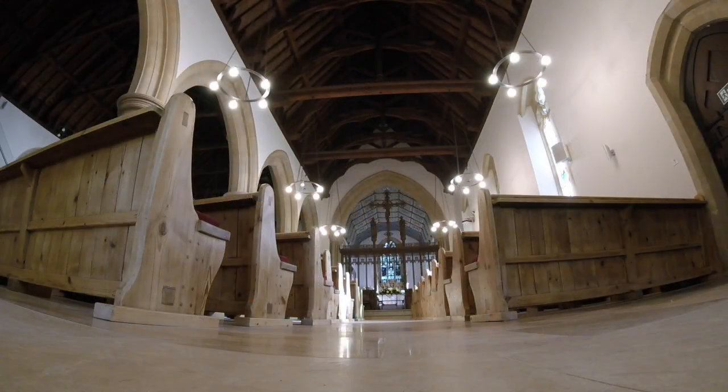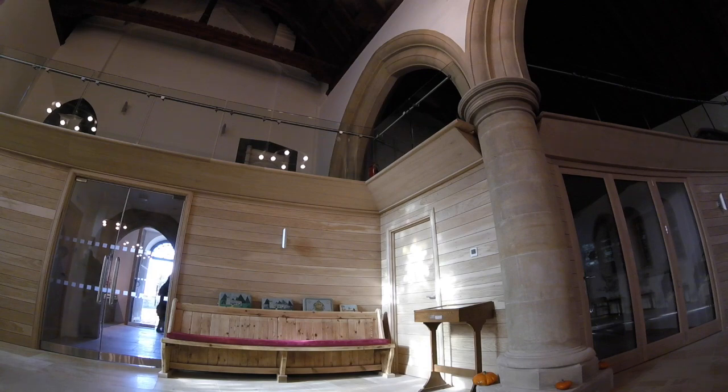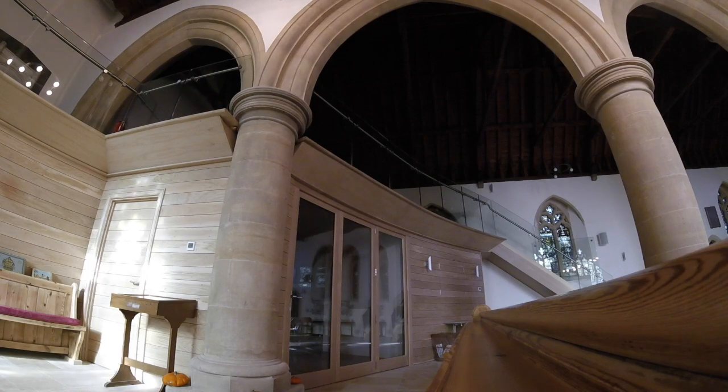Recently, the church has undergone extensive interior work to create a modern worship space, meeting room, and balcony fit for the 21st century.